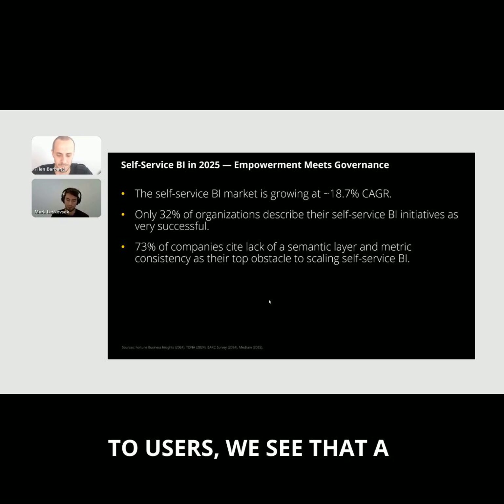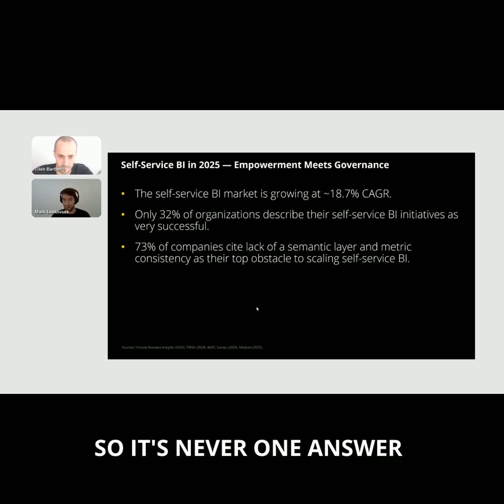When talking to users, we see that a lot of people are still struggling with how to best organize the data layer, the semantic layer, and metrics — how to create a flexible data model to enable self-service BI. And because self-service BI is such a wide topic with so many different approaches, it also depends on the maturity of the company and the business users, and whether they are proficient enough with BI tools to support themselves. It's never one answer and never one model to approach self-service BI.